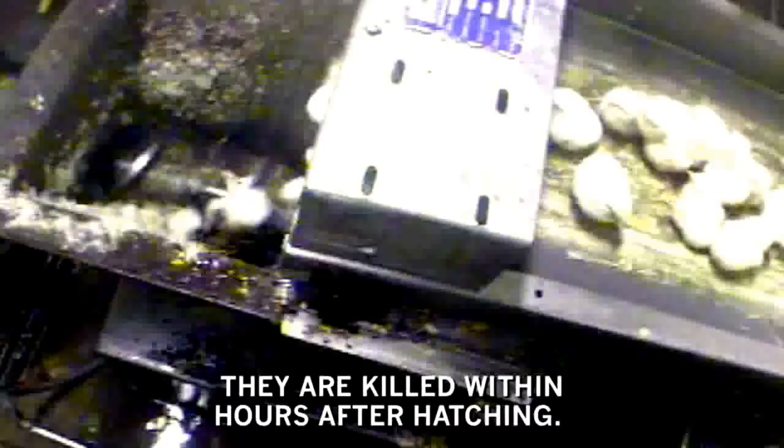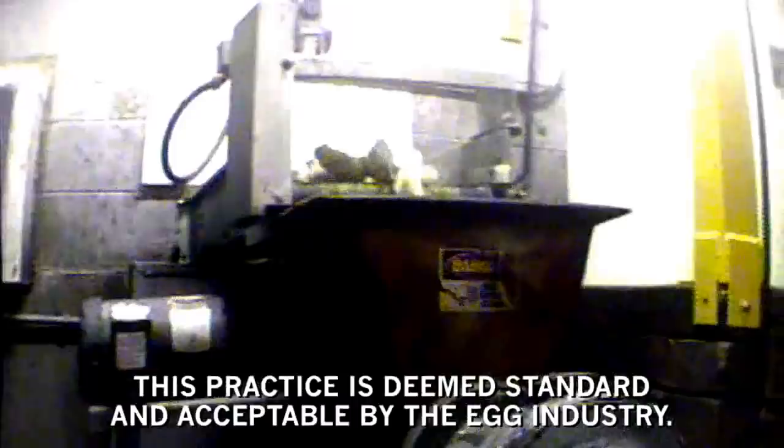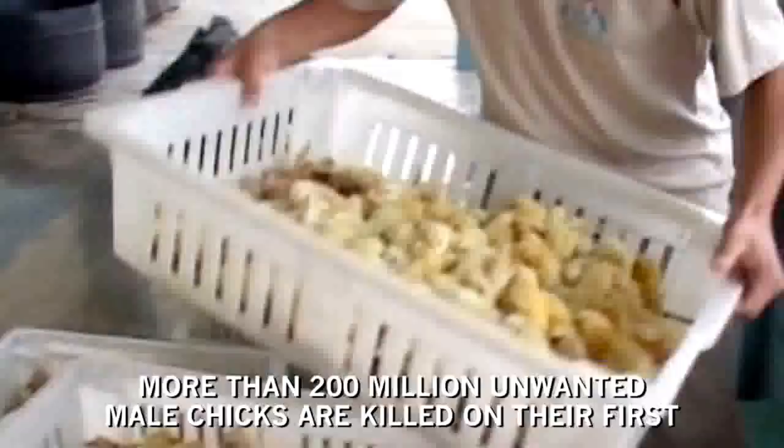Male chicks are typically thrown into giant grinding machines while still alive. This practice is deemed standard and acceptable by the egg industry. Another killing method is to drop male chicks into trash bags to be smothered or suffocated. More than 200 million unwanted male chicks are killed on their first day of life each year in the United States.